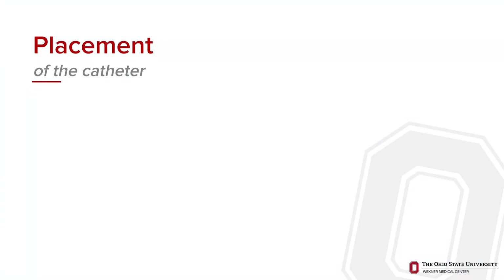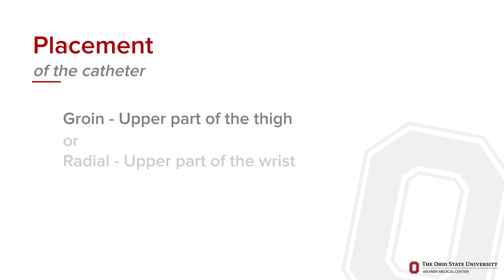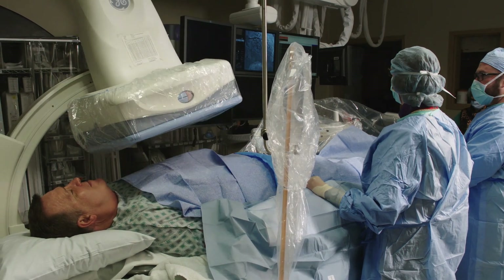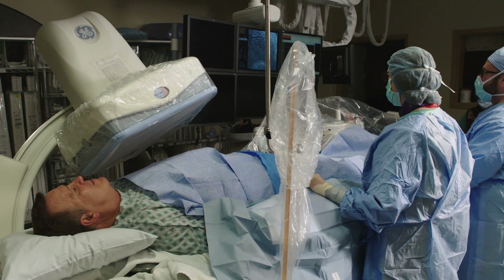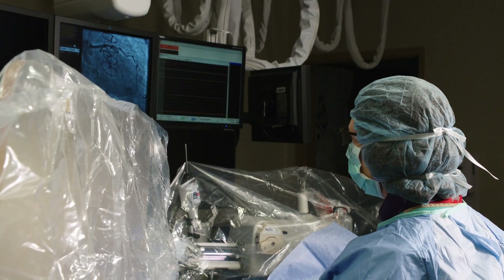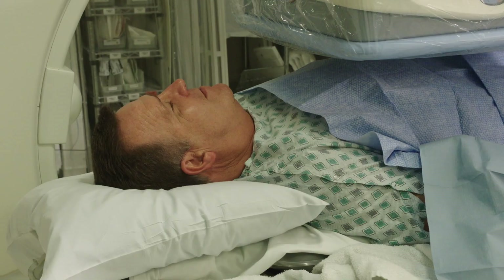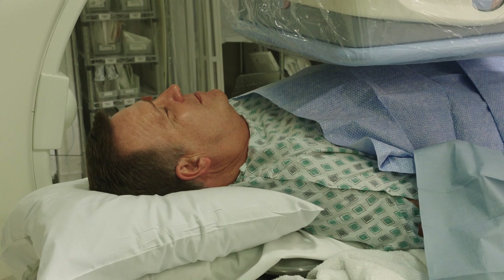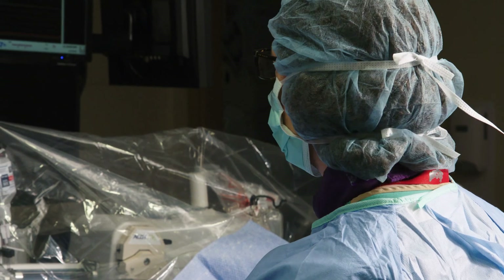The catheter for this procedure is most often placed in the upper part of your thigh in your groin, or the upper part of the wrist. During the procedure, you will notice the lights turning off and on several times in order for x-ray machines to take clear images. You may feel warm, flushed, or tingling for a short time after the dye is injected. The cath team will be talking to you during the procedure and will explain what is going on.